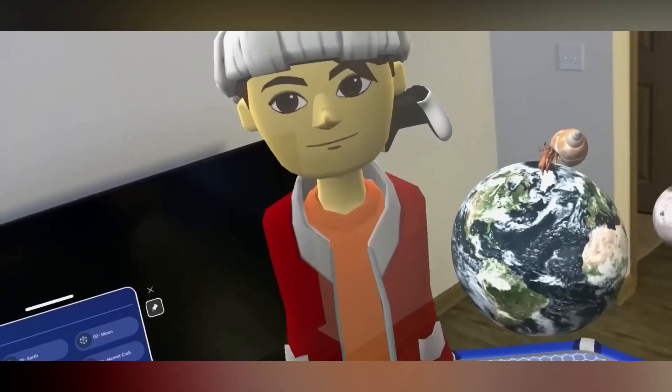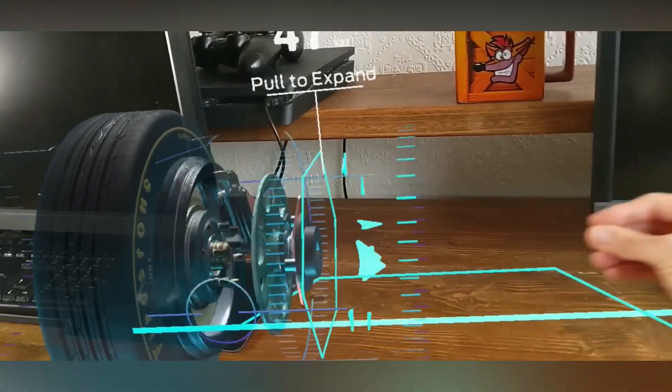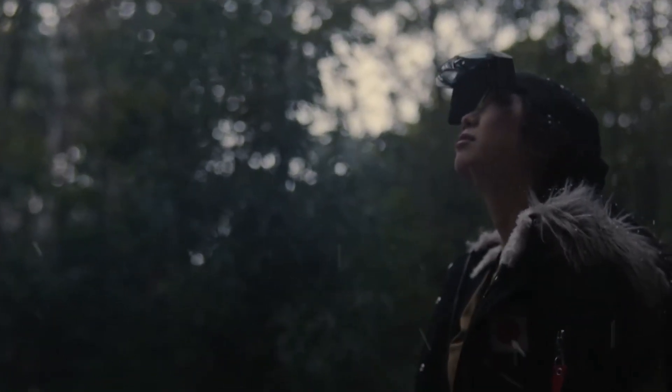Overall, the HoloLens represents a significant step forward in mixed reality technology. Its potential uses are vast, and as the technology improves and becomes more accessible, we can expect to see even more innovative applications.